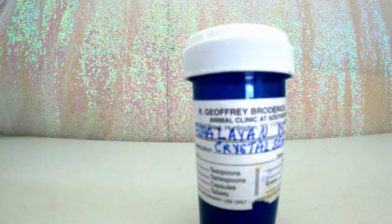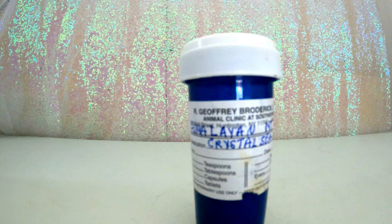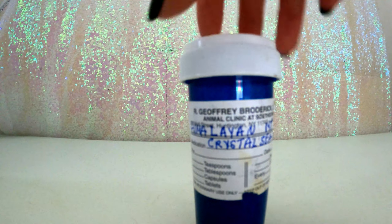Next up we have Himalayan salt. It has to be a pure form — I get it from Cornucopia Pet Foods, link below. It harmonizes naturally, providing an alkaline-acidity balance and regulates water retention in pets. I just sprinkle a pinch on their food, probably three or four times a week at dinnertime.